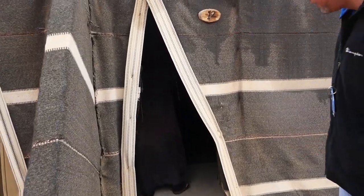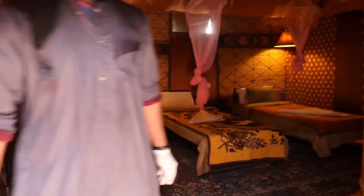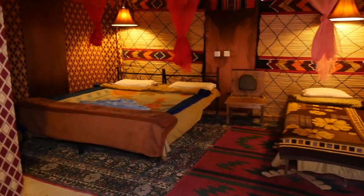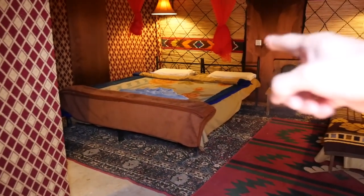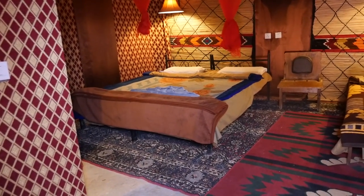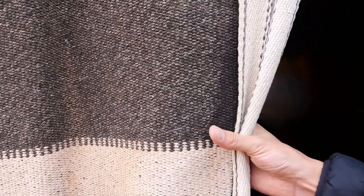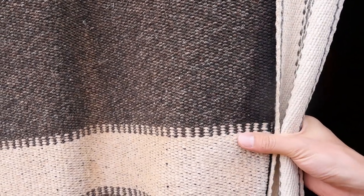This will be our tent where we're going to sleep tonight. Actually, we're going to switch to the room next door because it has a double bed, so this will be our room for tonight. You can immediately feel how warm and cozy it is inside. These tents are made from goat hair blankets — you can feel that really coarse goat hair, and it's really good for insulation.